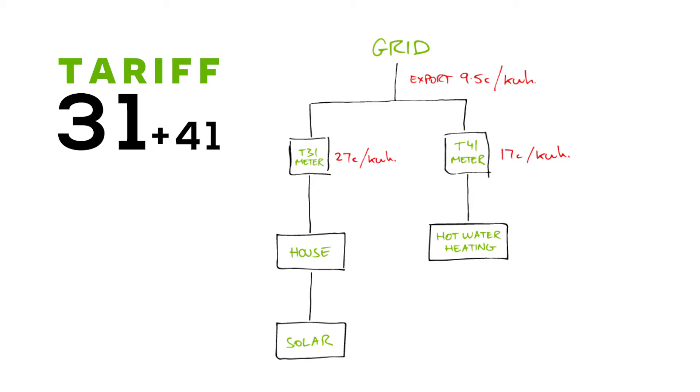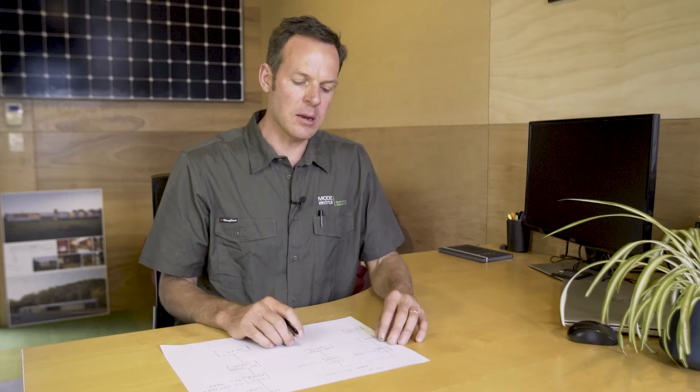If you have a solar system connected in this way, the solar generated energy will feed into your house, offsetting your usage, and anything left over will be fed back into the grid. Meanwhile, on Tariff 41, you might be buying power to run your hot water and your heating. Now that sounds a bit ridiculous, but when we actually look at it and break it down, it's not as bad as it seems.